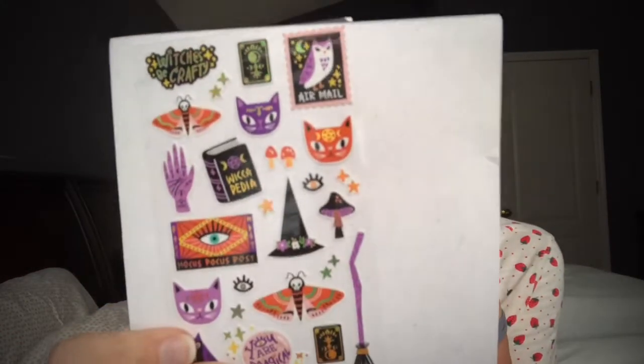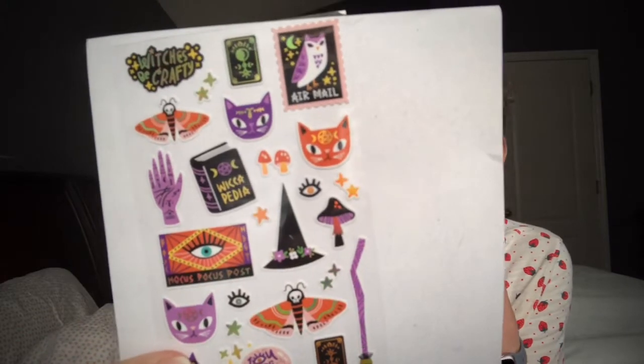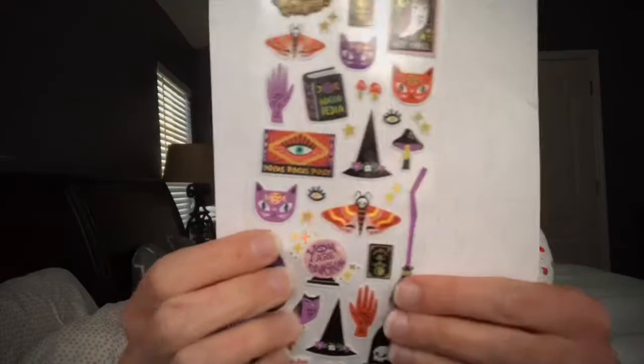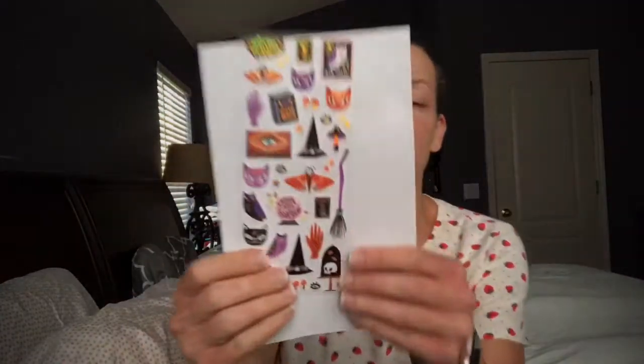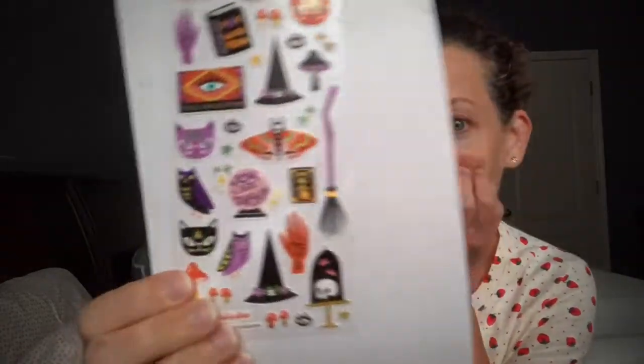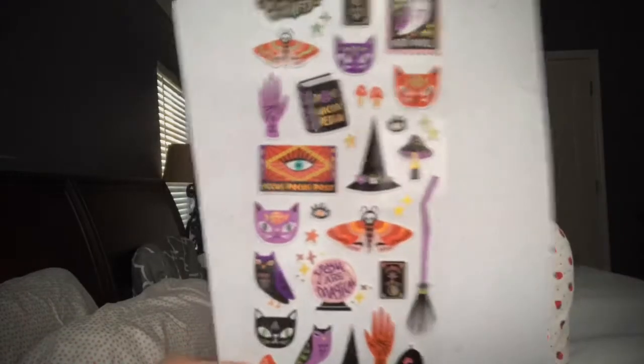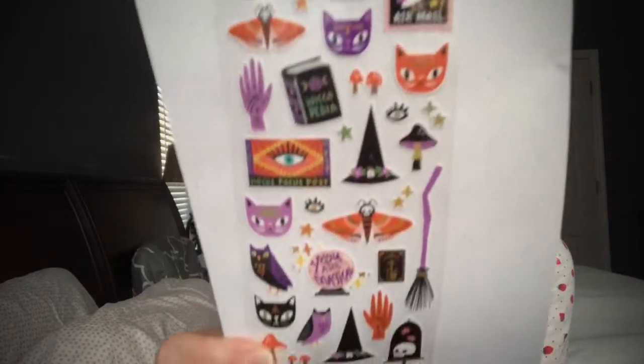Look at this — we've got the kitties again, and then 'Be Crafty' — love it! And Hocus Pocus — no way! It's a little Hocus Pocus stamp, which is probably my favorite Halloween movie. Anybody agree? And 'You are magical' — oh my gosh, I love these. The detail is just amazing!